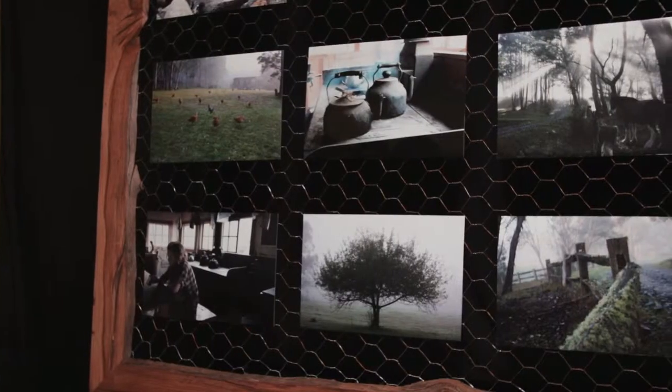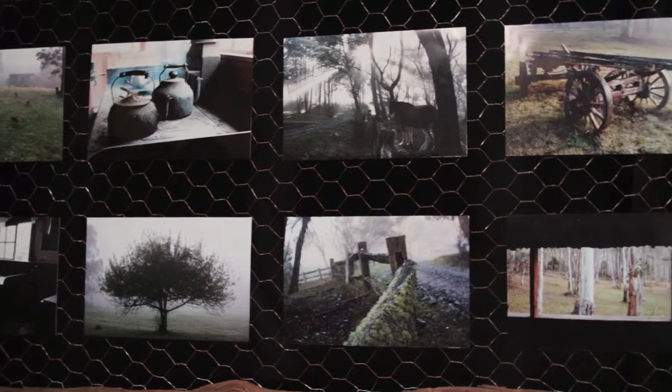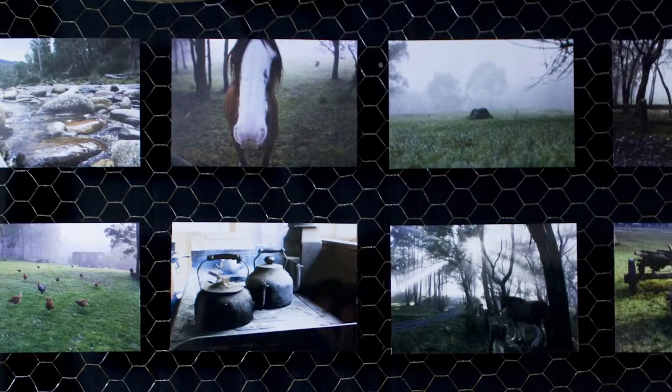I used to live on 20 acres in Upper Beaconsfield and I love land and horses — we used to own them. I've always had the opportunity to camp in the high country and I think it's really beautiful. I thought it would give other people who haven't had that opportunity a chance to see how beautiful it is and maybe encourage them to go and see it for themselves.